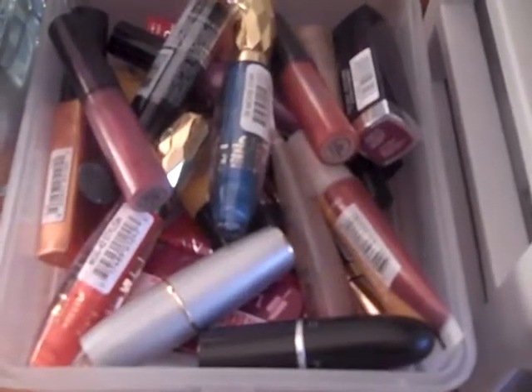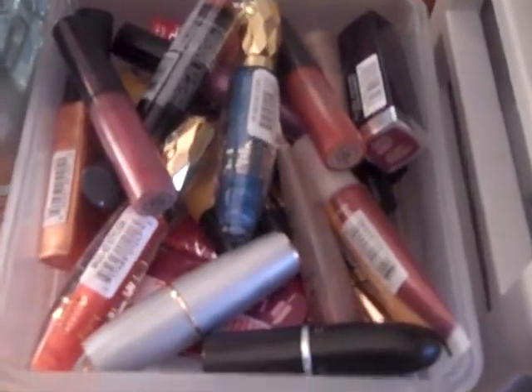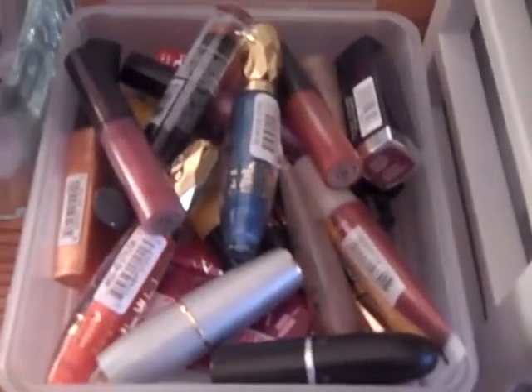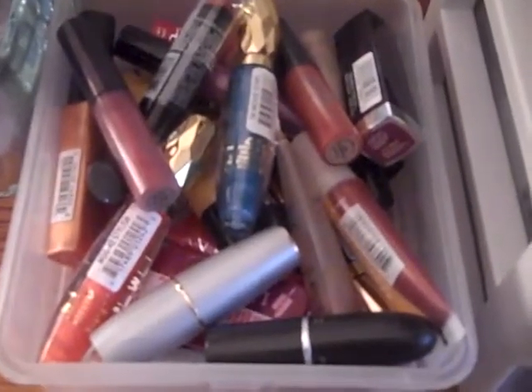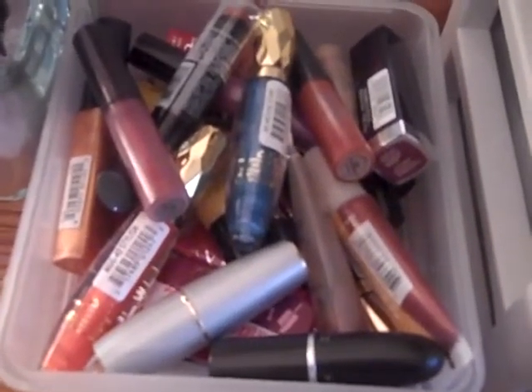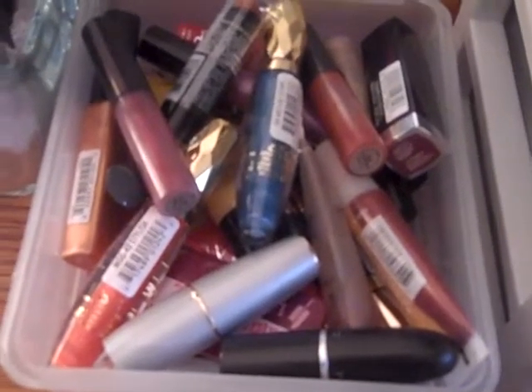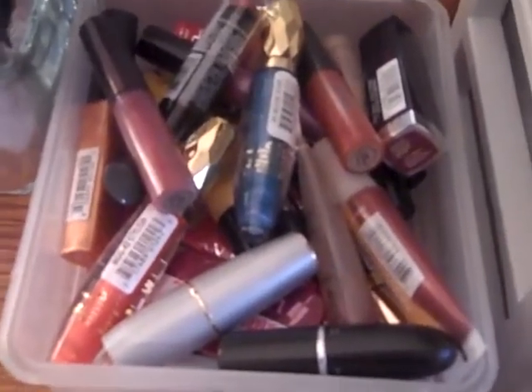Hey guys, it's your girl Stay Space 75 and I'm coming at you today with a collection. It's my makeup collection. It's not very impressive — you're not going to be oohing and aahing very much because I don't have a lot. But one of my subbies, Passion for Makeup 15, requested that I do a collection video. So Passion for Makeup 15, this is for you.